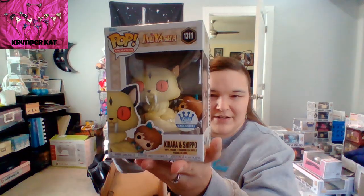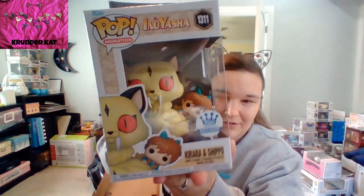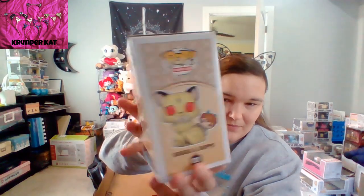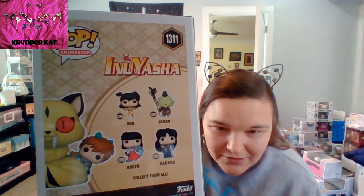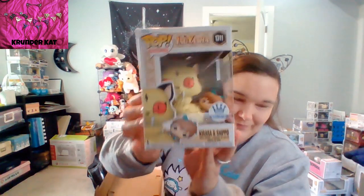I have Kiara and the little Shippo. He's adorable! That is cute. Look at that little Shippo, he's so cute. So that's that side.